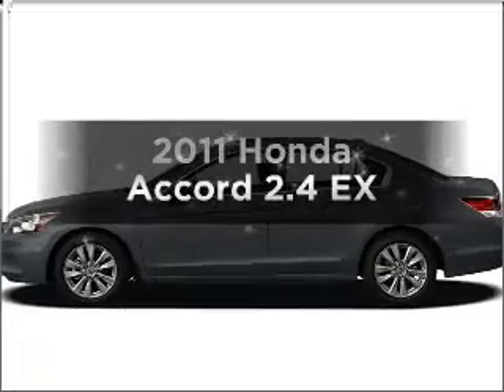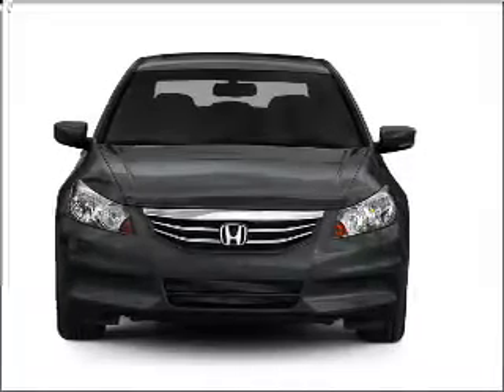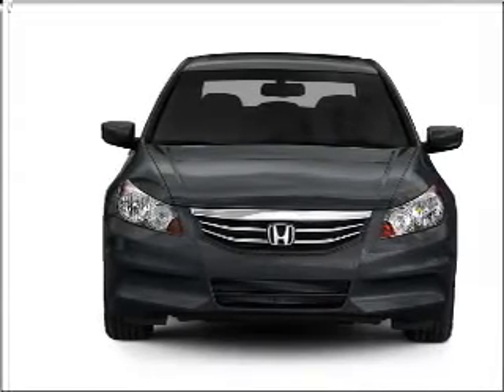Check out this 2011 Honda Accord. Travel the roads in style and comfort in this great vehicle, with an efficient 4-cylinder engine that responds smoothly to its 5-speed automatic transmission.